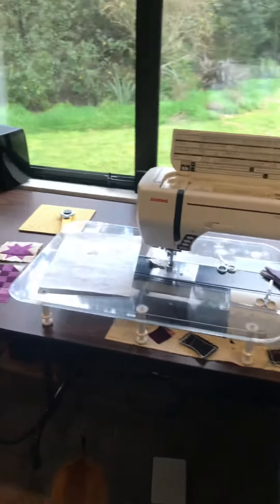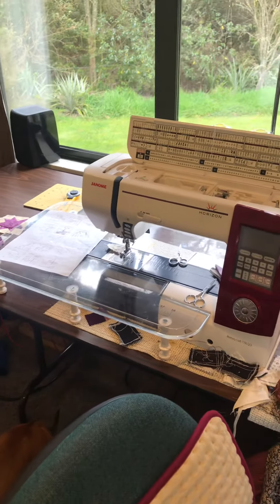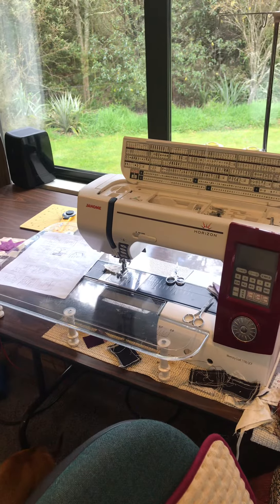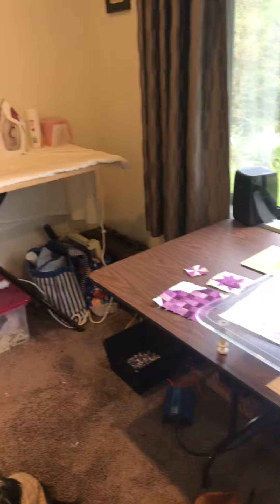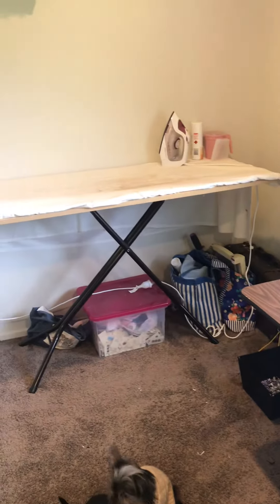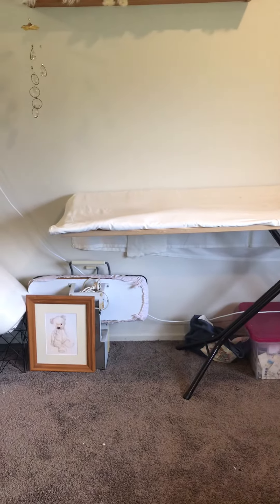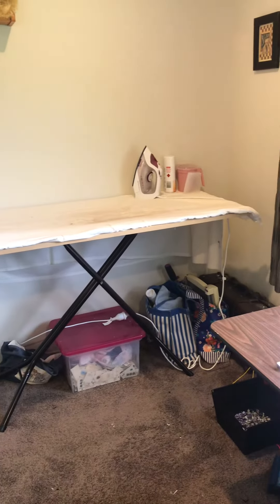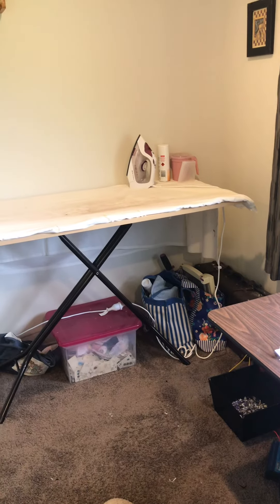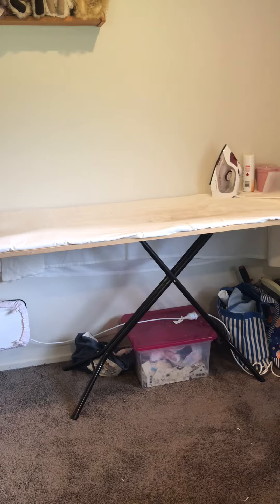Over here is my happy place — this is my favorite spot in the whole room. Up against the wall is my amazing ironing area. My husband made that for me. He just used a piece of wood, as you can see, and he attached it to my other ironing boards, so it's very sturdy and I love it.